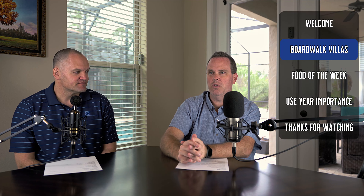Boardwalk is Scott's overall favorite resort — you really can't go wrong. In normal times you can go down to Jelly Rolls for wonderful entertainment and walk to Epcot or Hollywood Studios. There's even an art gallery on the boardwalk. A lot of resorts can be completely dead after 8 or 9 o'clock at night, but the boardwalk has a lot of stuff going on. It's great for teenagers who want something to do.